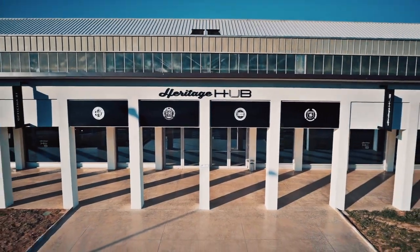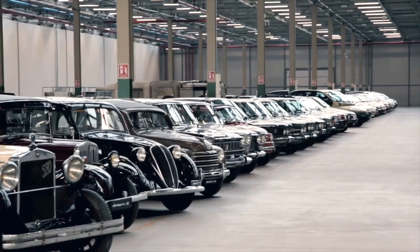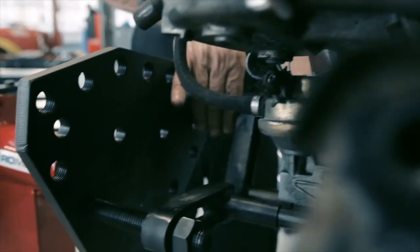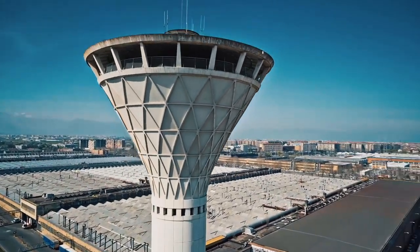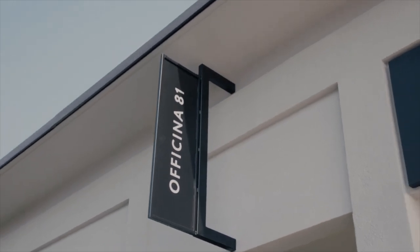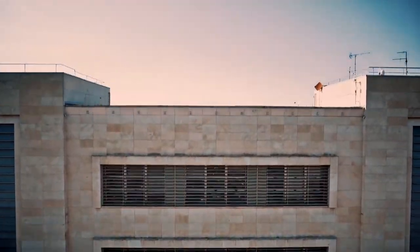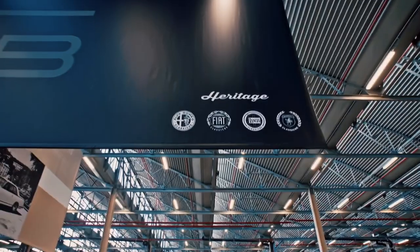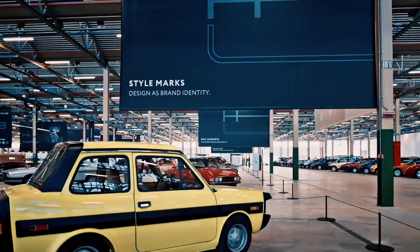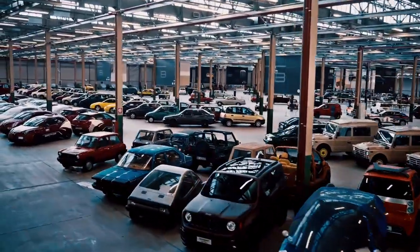The Heritage Hub is where FCA Heritage recounts the saga of the automobile, and it also serves as a meeting point and service centre for enthusiasts. This multifunctional space was created in the former Officina Ottantuno, located inside the Mirafiori complex near Turin, which once produced gears and drive shafts. The space has retained its industrial appeal, with the walls, floors and forest of columns restored in their original colours and materials.